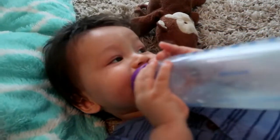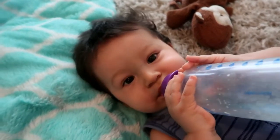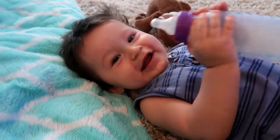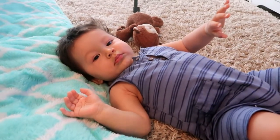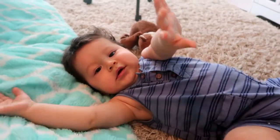Gabriel is just finishing his bottle. He's so sweet. You're so full now, huh? He sits up so good — you want to sit up? You love your brother, huh?